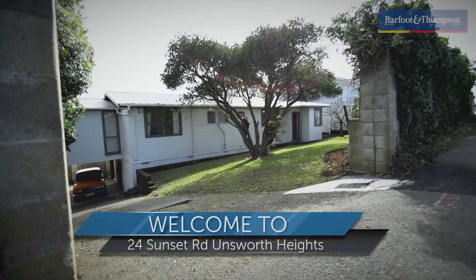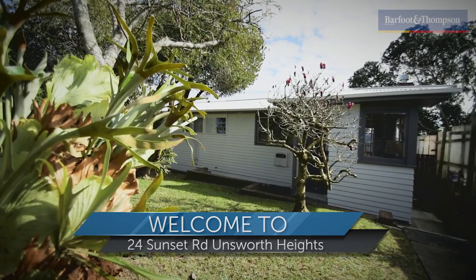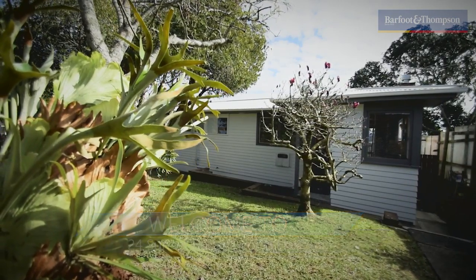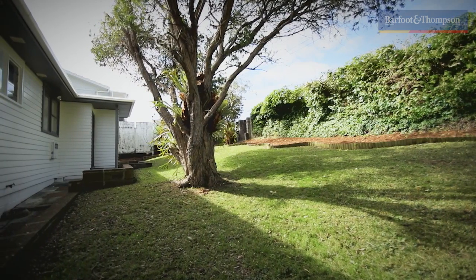Welcome to 24 Sunset Road. We bring to you today a property with a lovely outlook, fantastic location, and a big section with huge potential.